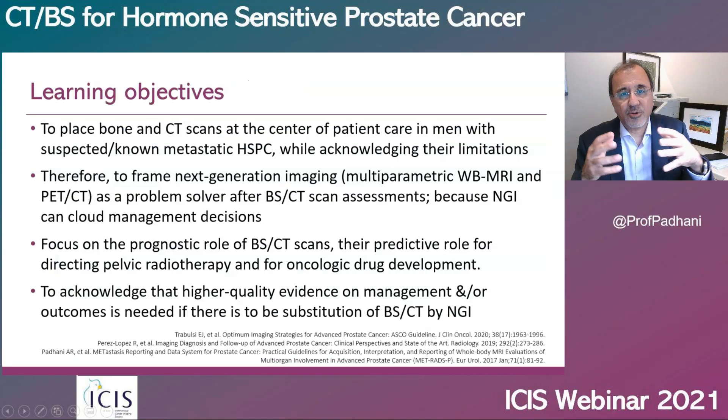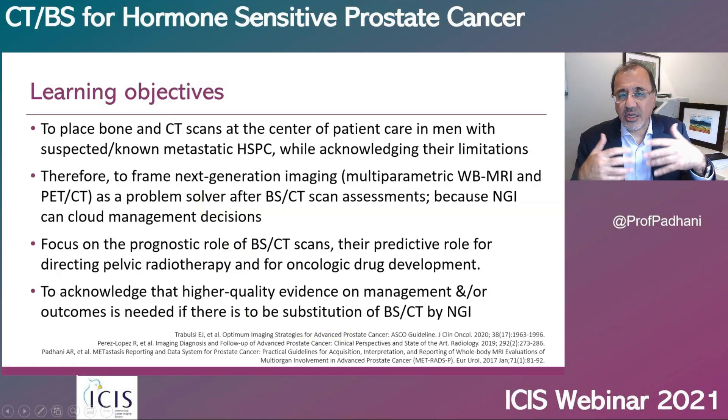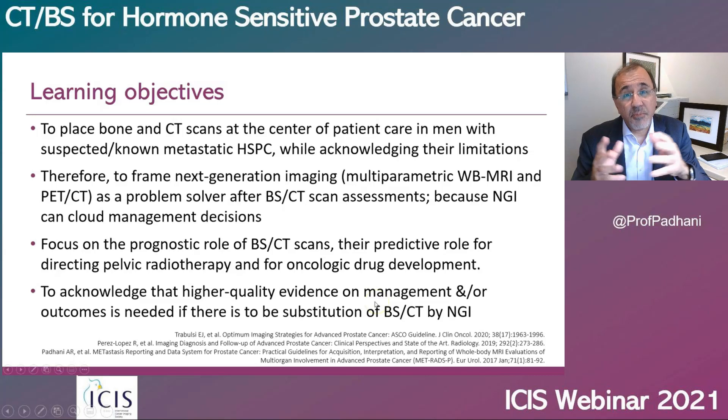Over the next few minutes, I will try to place bone scans and CT scans at the very center of patient care in patients with suspected or known metastatic hormone-sensitive prostate cancer while acknowledging their limitations. I will try to convince you that next-generation imaging should be a problem solver after bone scans and CT scans, because next-generation imaging does cloud patient management.